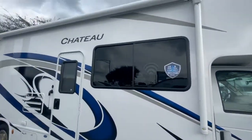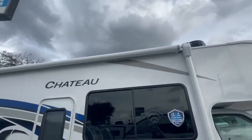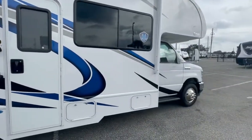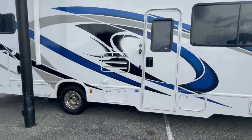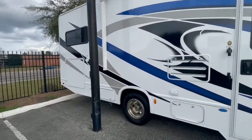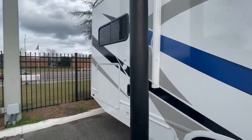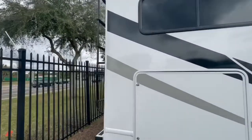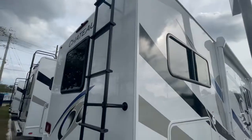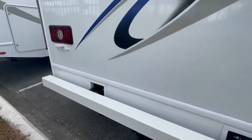Moving on to the coach, you've got your power awning up top with LED lights underneath that look really sharp when the awning is open, giving you a nice patio setup. There are small storage compartments up front and a larger storage compartment in the rear. There's also a nice ladder on the back, and it already comes with a Class 4 hitch with a receiver so you can tow a truck or car.